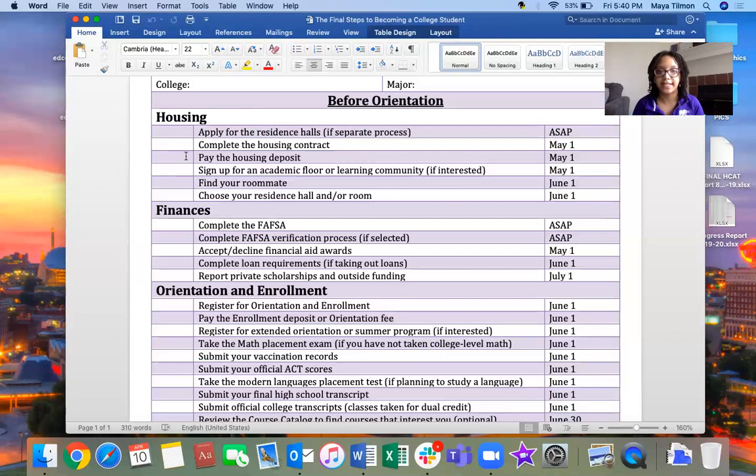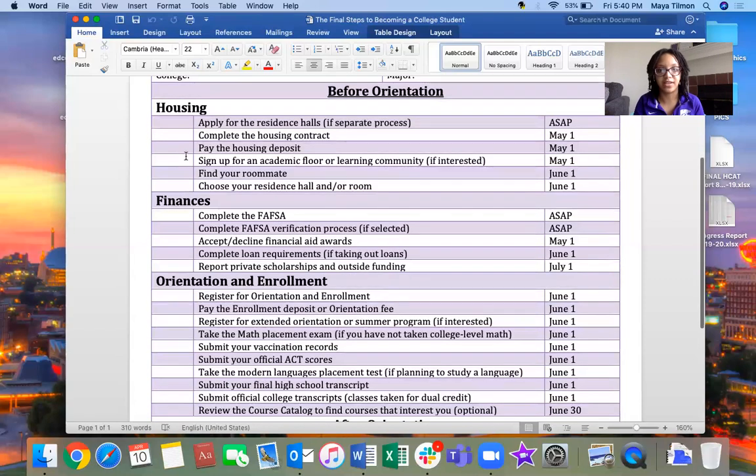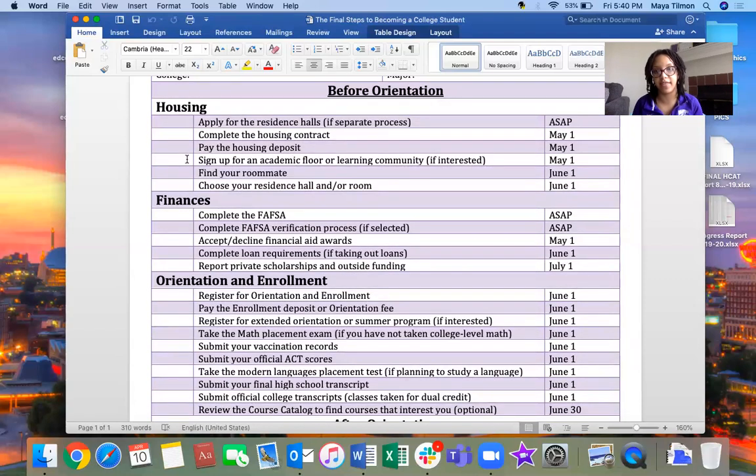Paying the housing deposit is a big thing — it's usually around $100 to $300 at some colleges. Some colleges do have processes where you can break that up into smaller payments, like $100 a month, or they'll put the rest on your fall bill. You'll have to contact the college to ask about those options because they're not going to tell you automatically. That's something you can ask for, even outside of the current coronavirus situation.